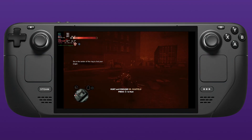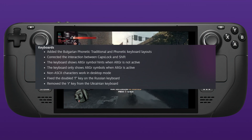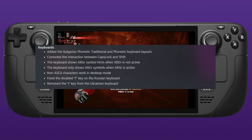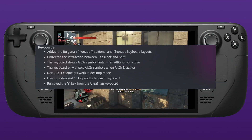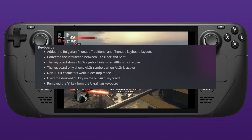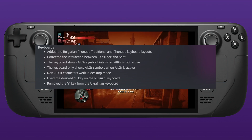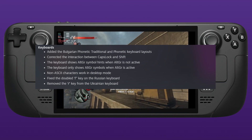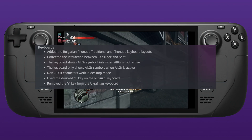There are some nice keyboard enhancements this time around. They've added Bulgarian phonetic traditional and phonetic keyboard layouts, corrected the interaction between caps lock and shift, and the keyboard now shows Alt Gr symbol hints when Alt Gr is not active, and only shows Alt Gr symbols when it is active. Non-ASCII characters now work in desktop mode, and they've fixed the double R key on the Russian keyboard and removed the R key from the Ukrainian keyboard.